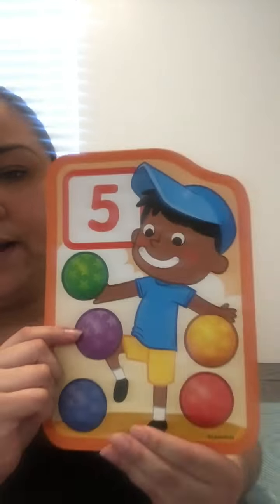Help me count the balls. One, two, three, four, five. I see five balls.